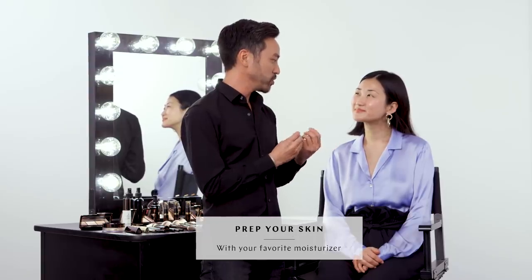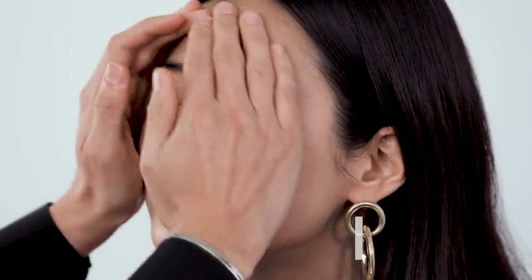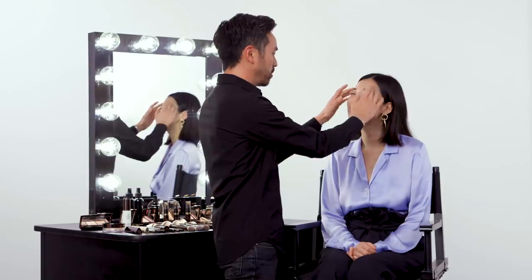So the first thing we want to do is treat the skin. I'm just going to use a nice hydrating moisturizer. So even though we're going to use primer and we're going to use foundation, you still want to treat the skin with what it needs.